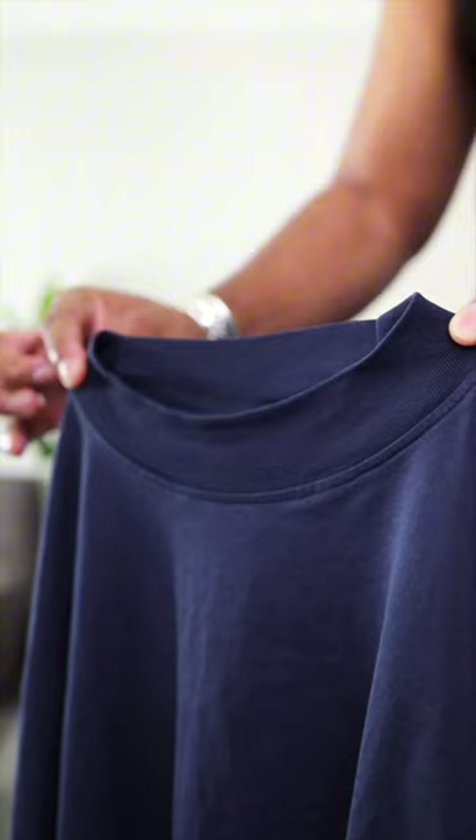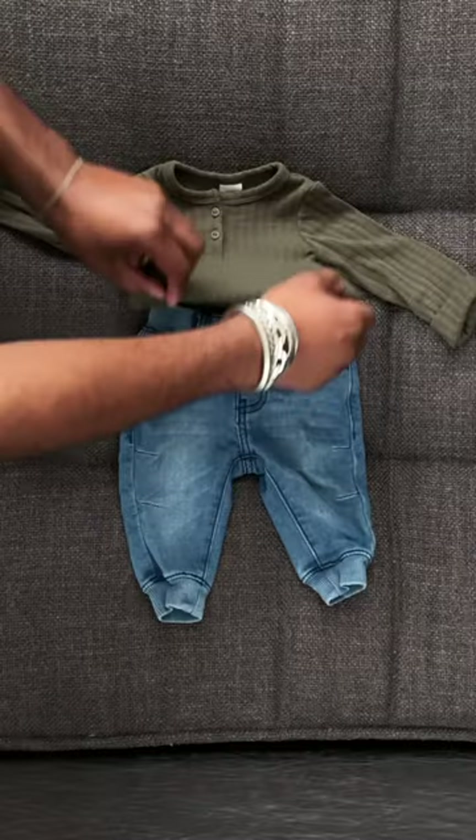Navy short sleeve t-shirt with a mock neck by Koss. He's wearing his first henley today, and as you can see it's a ribbed knit with wood grain buttons.